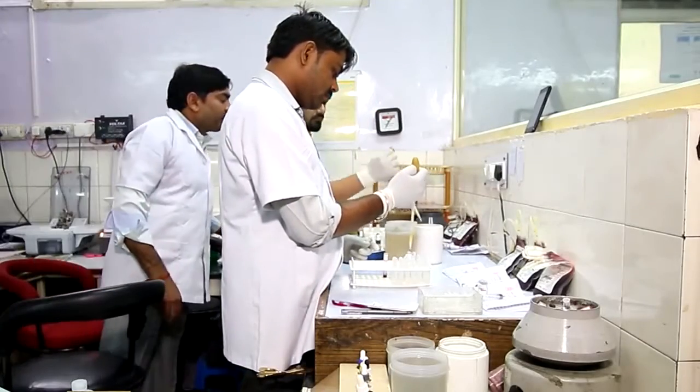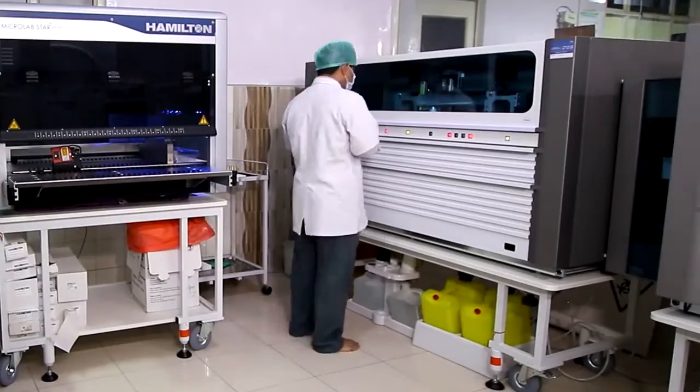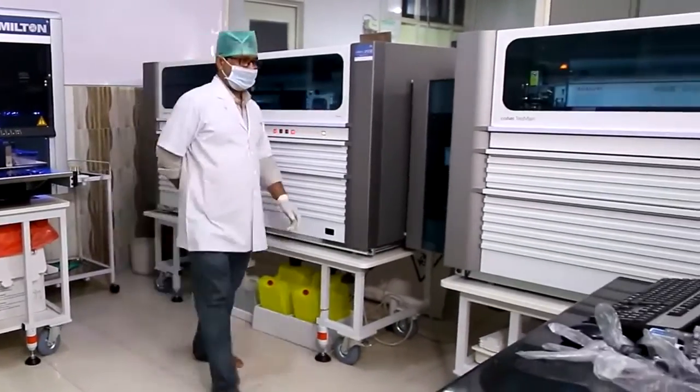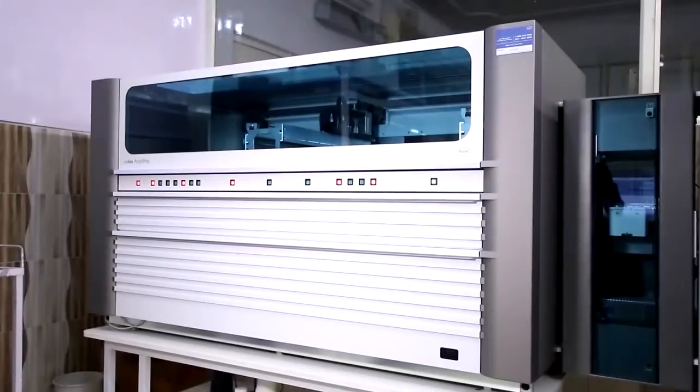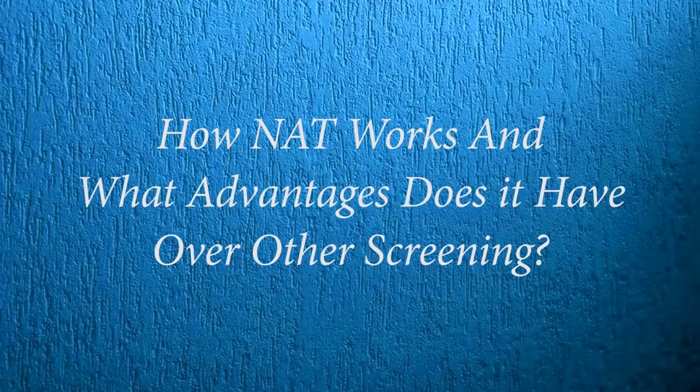There are rapid card tests available in the market, ELISA testing for third generation and fourth generation, chemiluminescence, and finally NAT testing — that is the Nucleic Acid Amplification Technology.